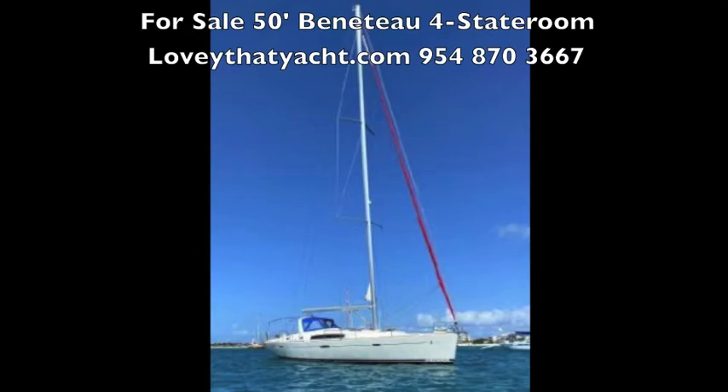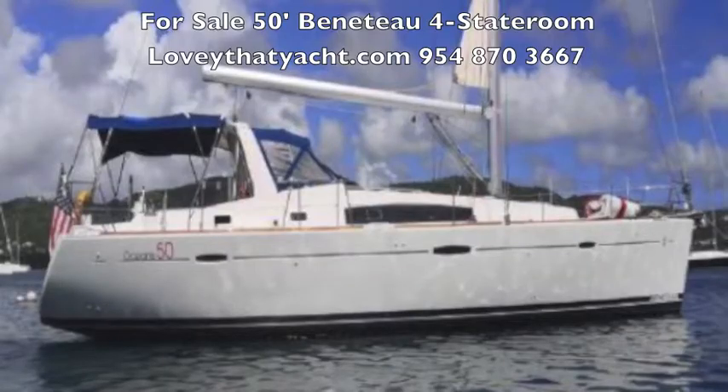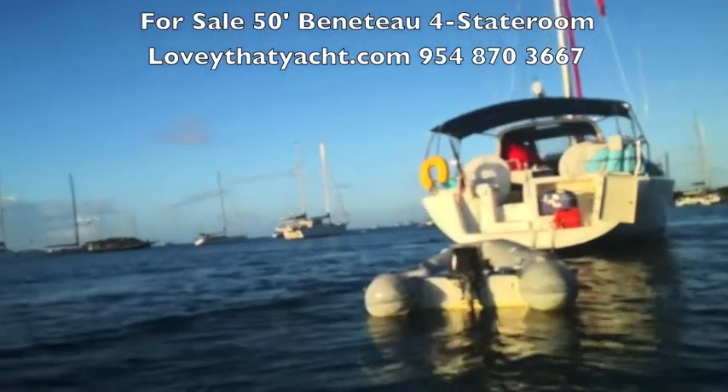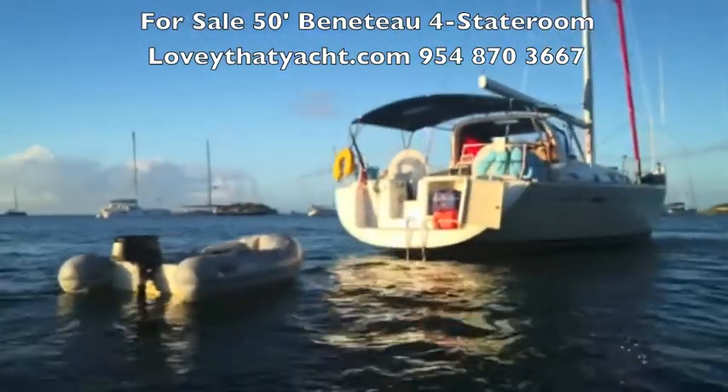I'm Randle Berg with Love That Yacht and today we're showcasing a 50-foot Beneteau Oceanus four-cabin. What an amazing boat. You can see it at anchor — it's in Antigua.